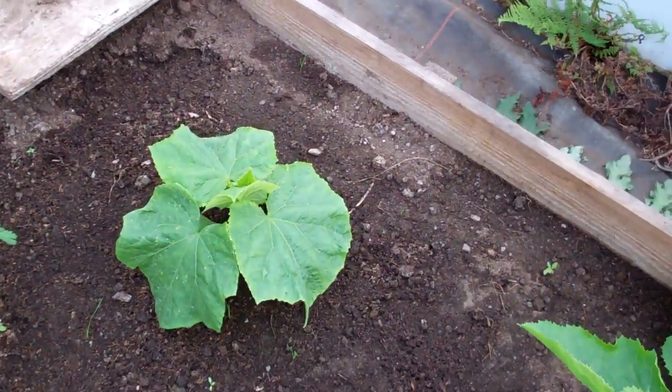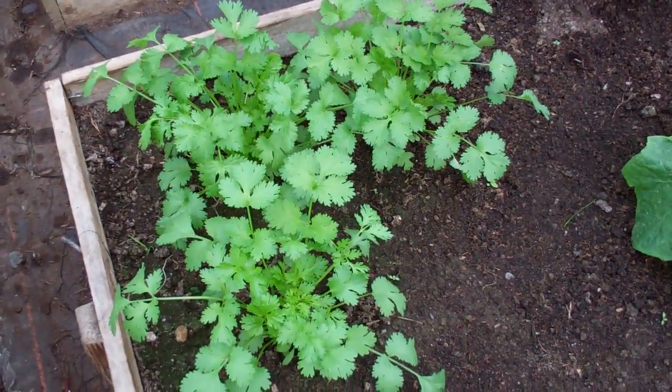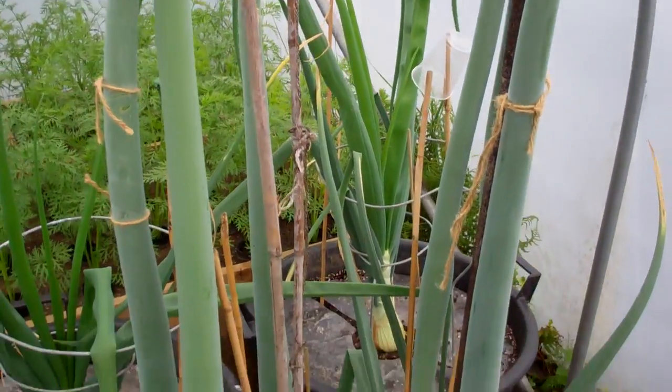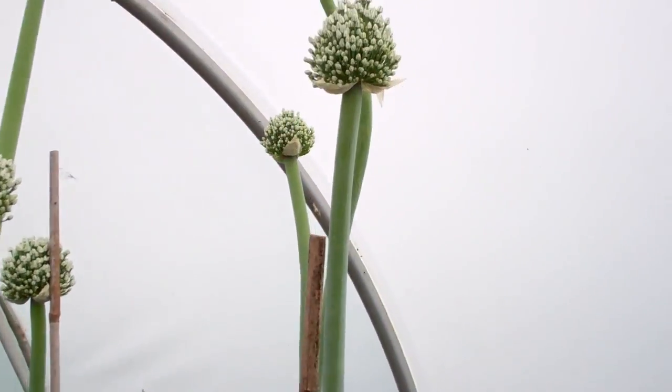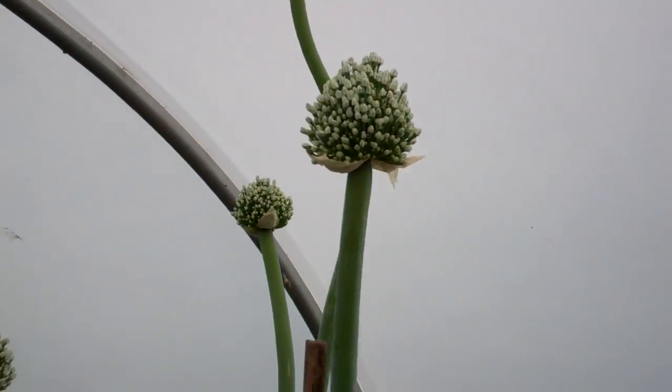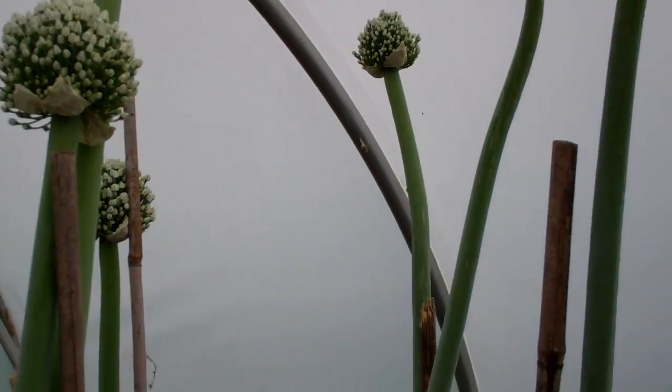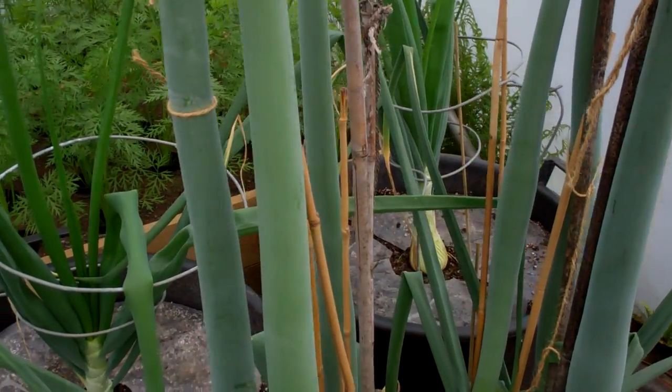There are a couple of cucumbers in there, a bit of coriander. And this is my big onion that I've kept from my championship-winning onion last year — I'm trying to get some seed out of it. I've got all the big seed heads on and I'm just waiting for those to open and for the bees and bumblebees to start to pollinate them.